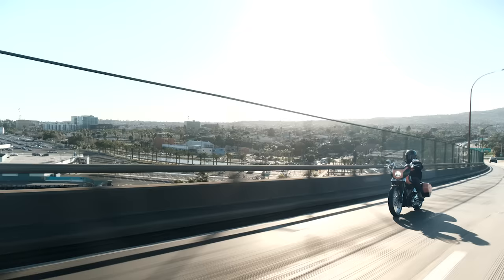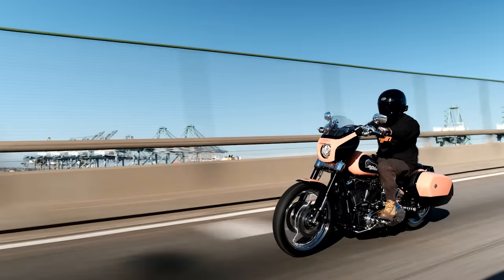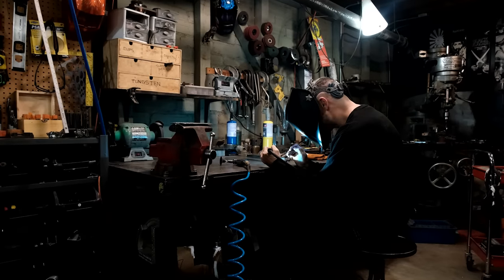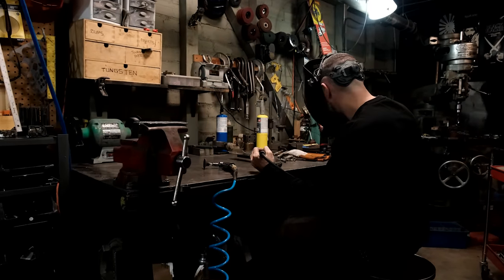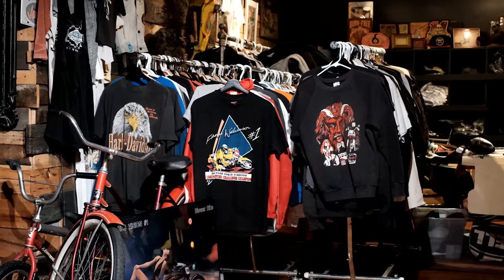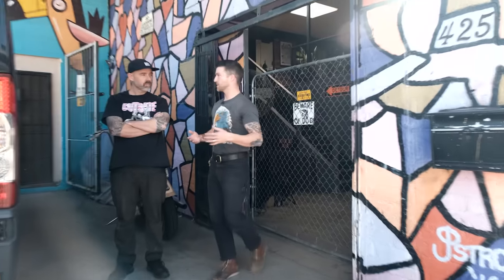What's up guys, I'm Jake from Prism Supply. Welcome to our series My Garage. Today we're in Long Beach, California featuring my friend Oliver Jones, aka The Cut Rate. Oliver is a designer and motorcycle builder and collector of anything vintage, from parts to apparel. Oliver, give us a rundown of the space overall.